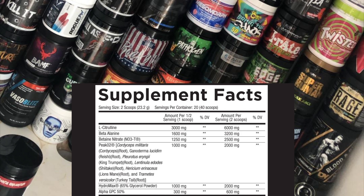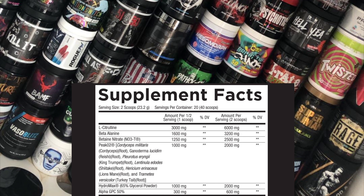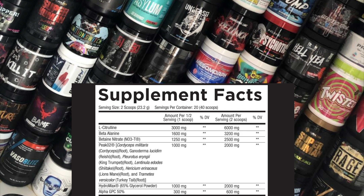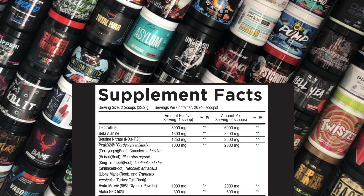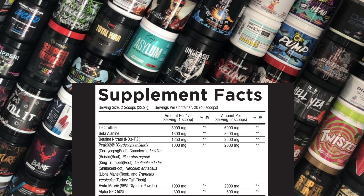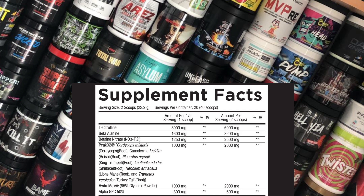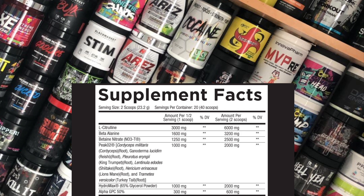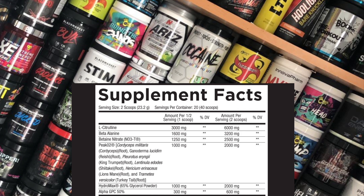Label time — 23-gram scoop give or take. First up we've got L-citrulline at 6 grams, a really nice dose that most people look for. That's the amino acid that bumps up nitric oxide levels in the bloodstream, widening veins, increasing blood flow and getting you the pumps. Then we move into beta-alanine at 3.2 grams — an amino acid that helps buffer lactic acid, aids endurance, and gives you that itchy tingly sensation. 3.2 grams is a clinical dose, and we like to see that in a pump formula because it gives the illusion of stimulants. Then we've got betaine nitrate at 2.5 grams — a nitrate version of betaine anhydrous — solid clinical dose that helps with endurance, power, and pumps.